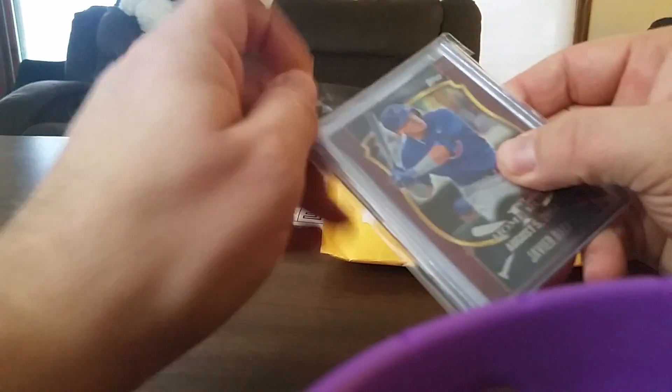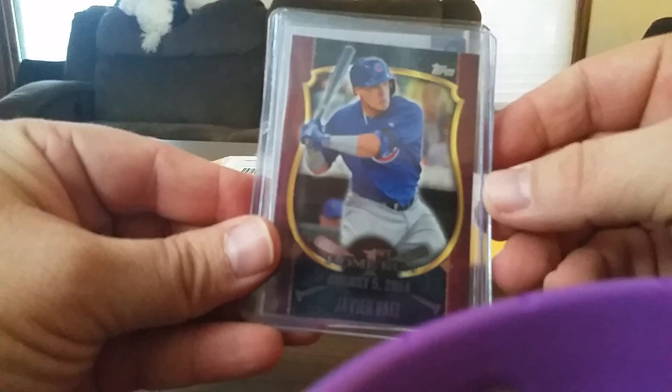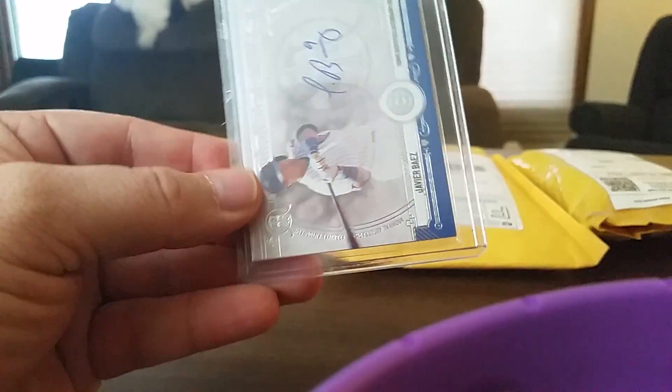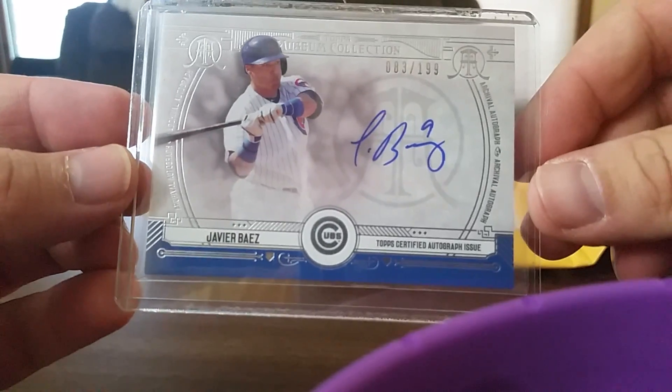Here we have some of my PCs, some Baez cards, and a nice museum collection Baez.